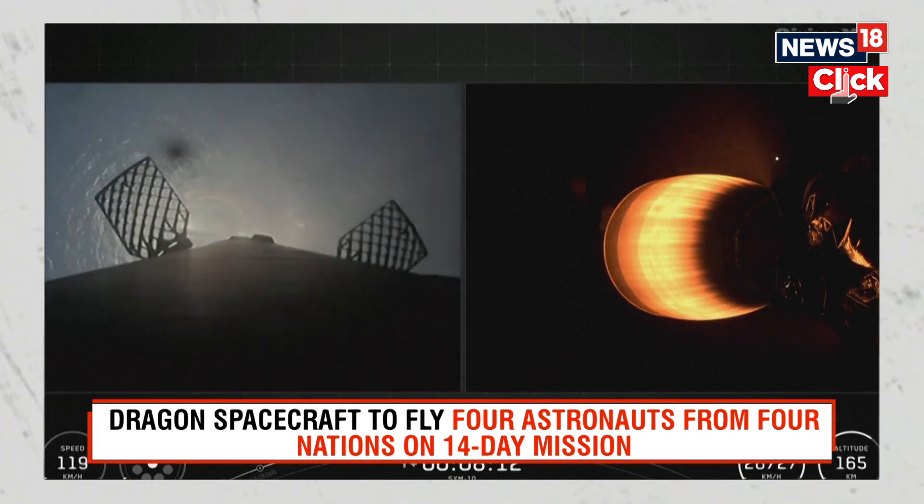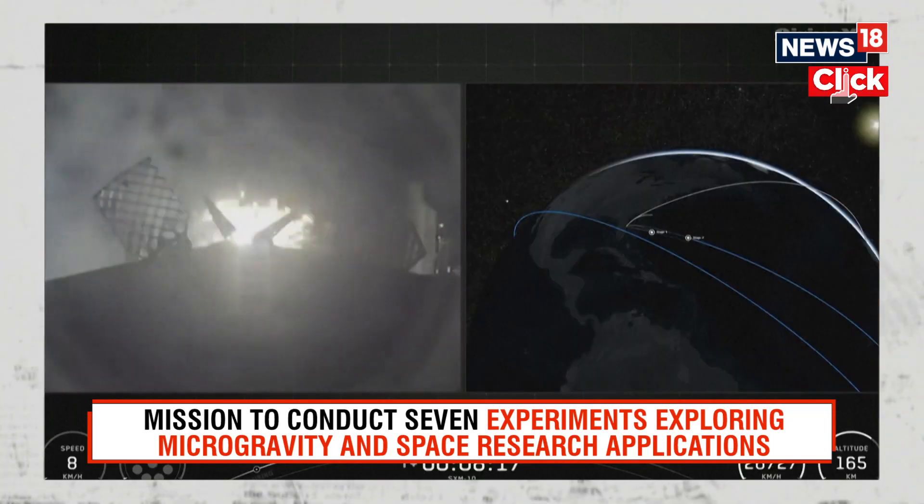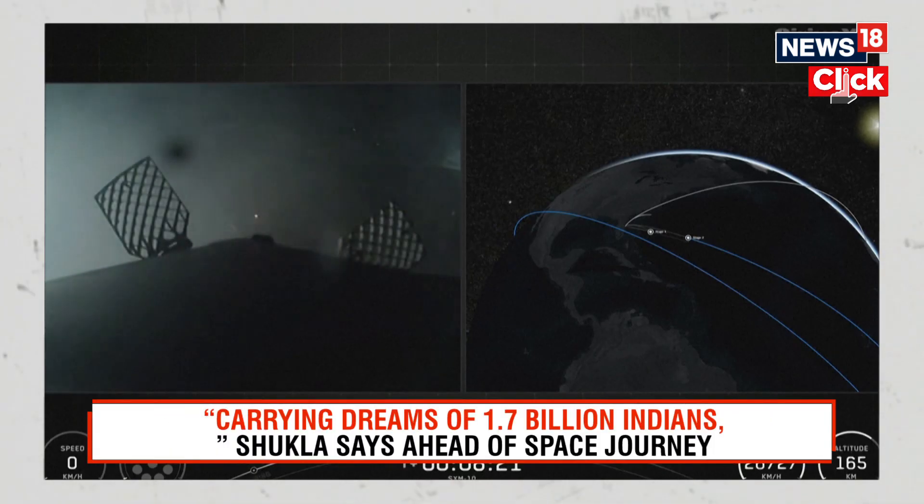Landing legs deployed. Stage 1 landing confirmed.